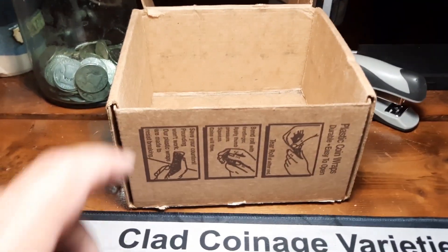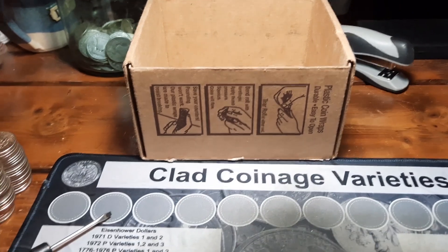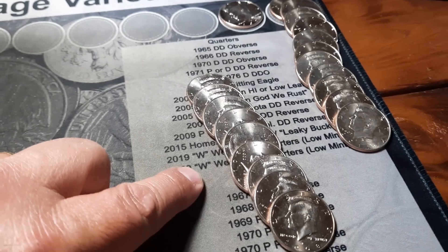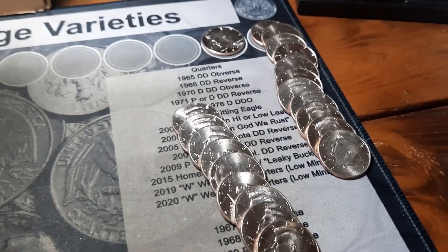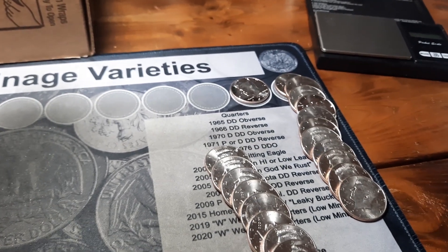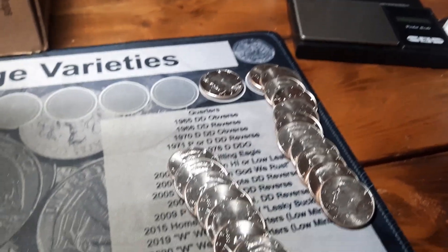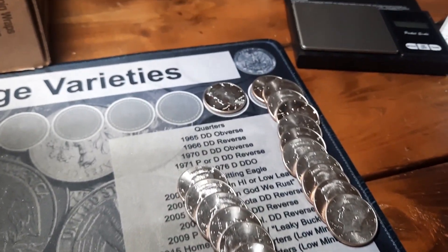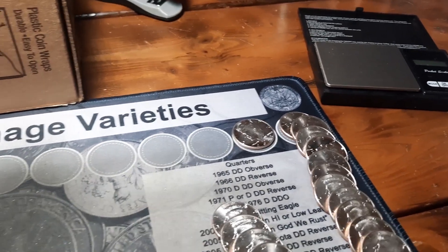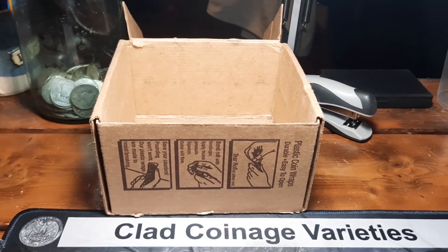All right, all 50 rolls of box one are hunted — not much too exciting. We did get nine more NIFCs for a total of 20 in this box. A lot of NIFCs, but a few in here I'll probably keep and upgrade some of the ones I've put aside. Still had fun hunting it. We're going to get into box two and see what else we can find.